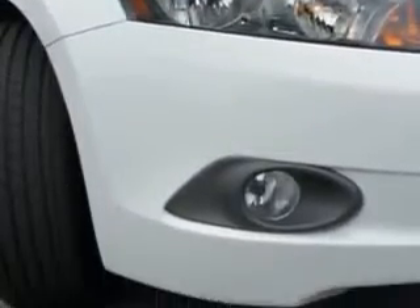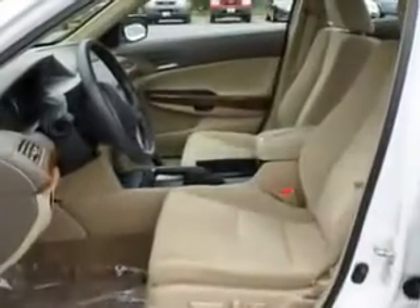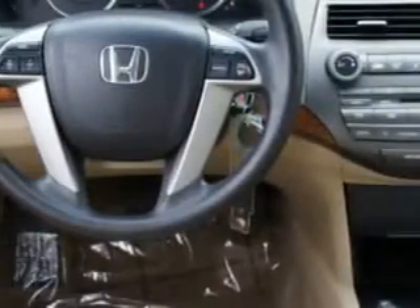Features include an ambient light package, steering wheel audio and cruise controls, auxiliary audio input, tire pressure monitor, power driver seat, and a 6-disc CD changer.